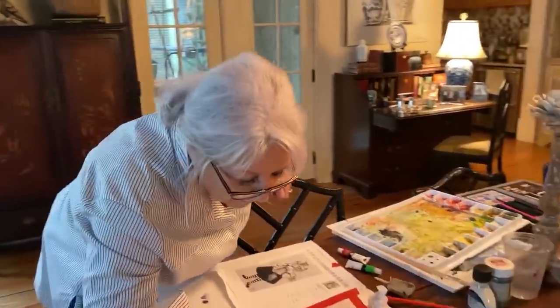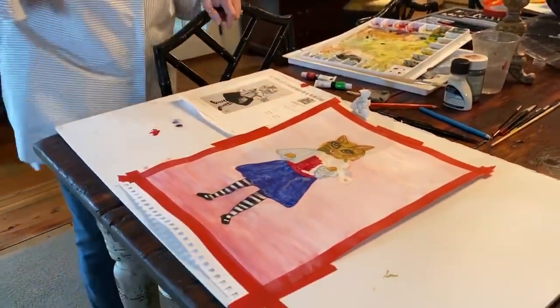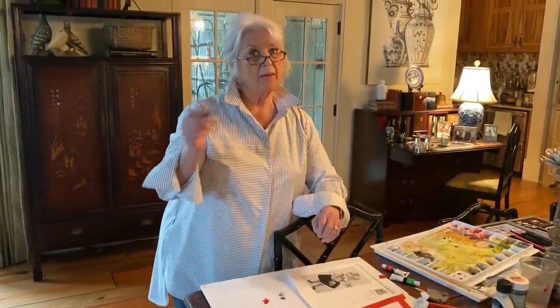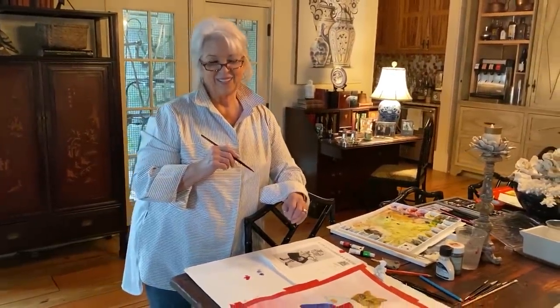So anyway, I'm gonna do this while the casserole is cooking and then I'll come back and show you. Y'all take care.